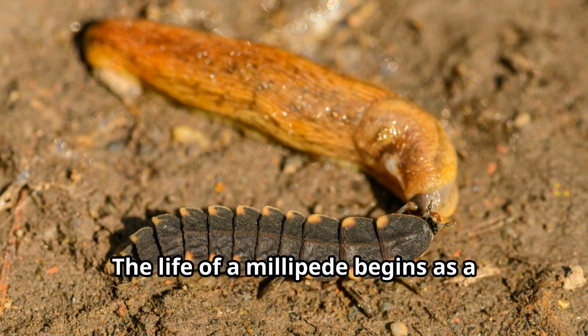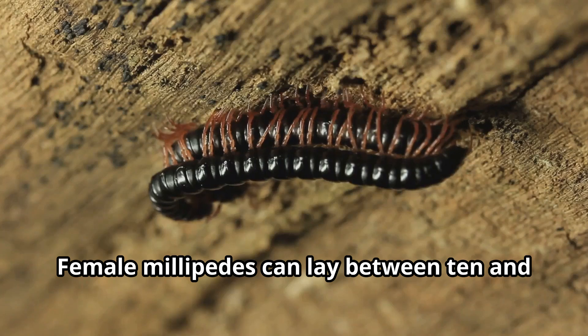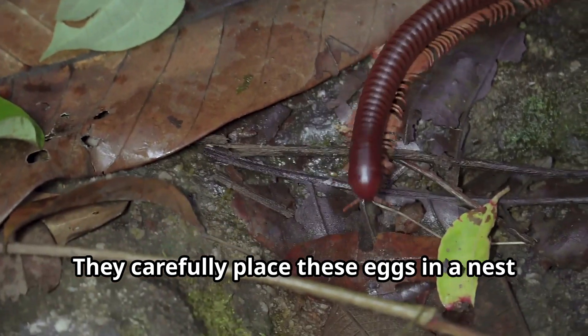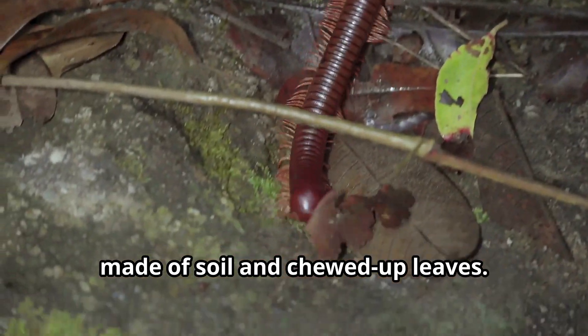The life of a millipede begins as a tiny egg. Female millipedes can lay between 10 and 300 eggs at a time. They carefully place these eggs in a nest made of soil and chewed-up leaves.